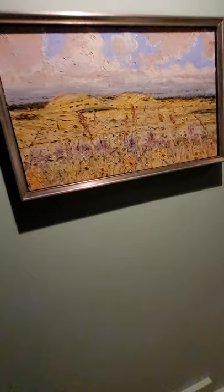Oil on canvas. Looks like somebody just did.